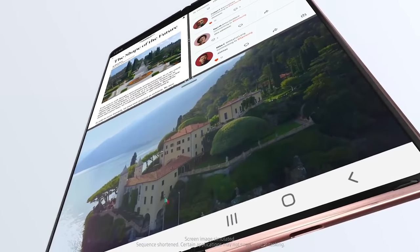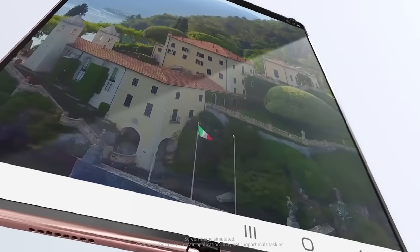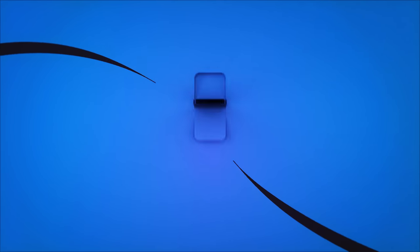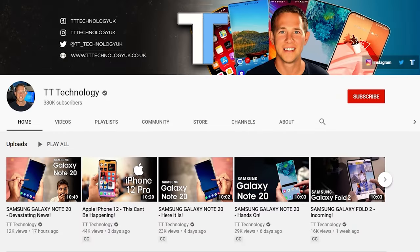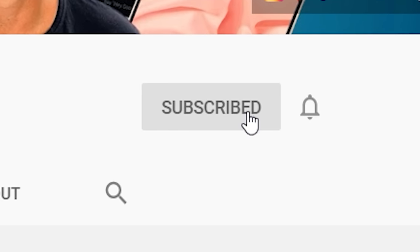The Samsung Galaxy Z Fold 3 is looking incredible and I'll be sharing the details right after this. If you're new here and want to stay up to date with the latest tech, please hit subscribe followed by the bell.